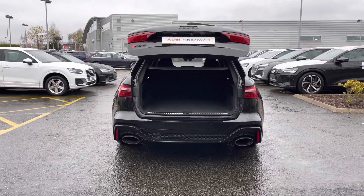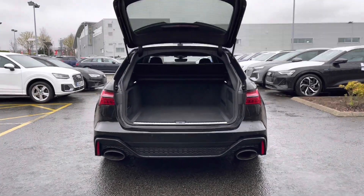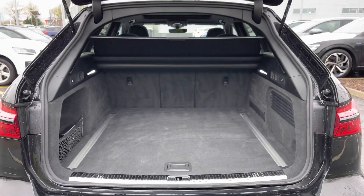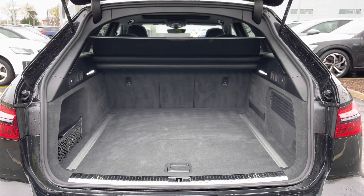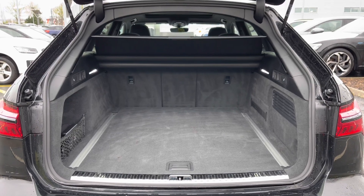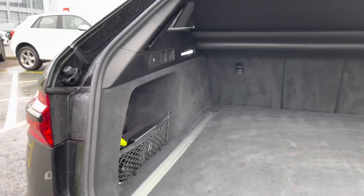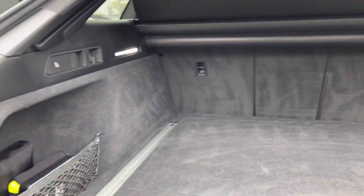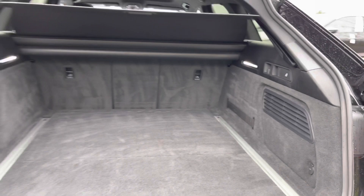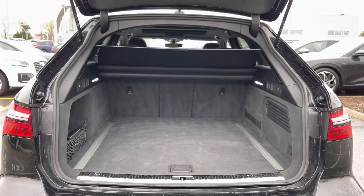Opening this car's rear powered tailgate is a simple double press of the button on the key and it opens automatically for you. This car has a really cavernous boot space with plenty of room for day-to-day tasks. We also have pull handles to either side to fold down the rear seats separately, creating a through load space for carrying larger or longer items. A scuff plate to the rear helps protect the rear paintwork when sliding items inside.